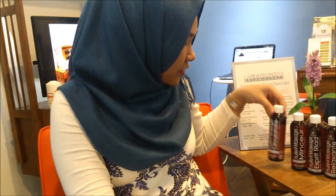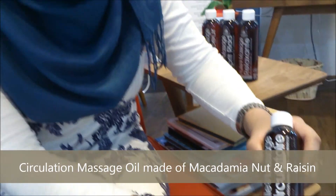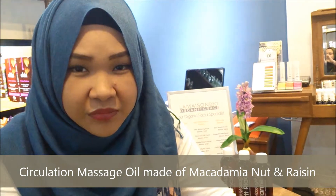The fourth oil I am going to introduce to you is the Macadamia Raisin. This is a circulatory oil. It helps in blood circulation and also helps in relieving body tension.